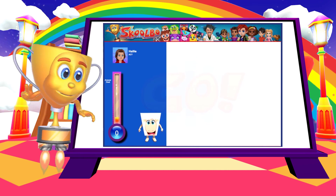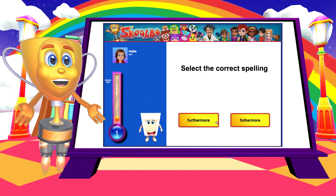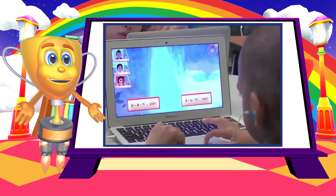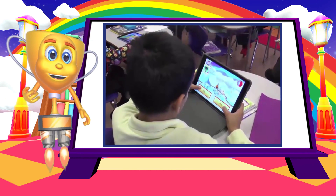3...2...1...Go! This is the catchphrase for the start of the most fun learning games ever! Children are immersed in an environment where they give 100% of their focus and short, sharp learning bursts to maximize learning.